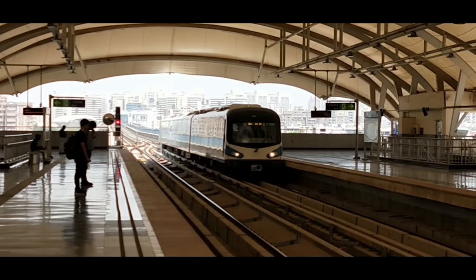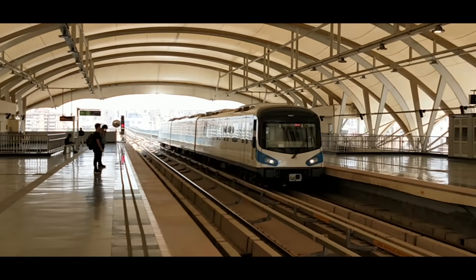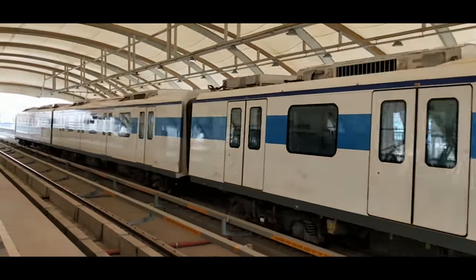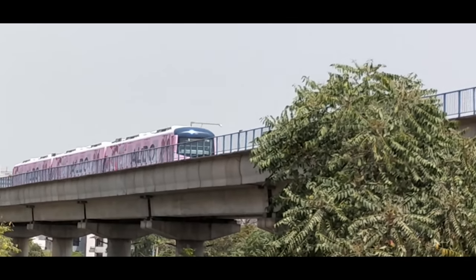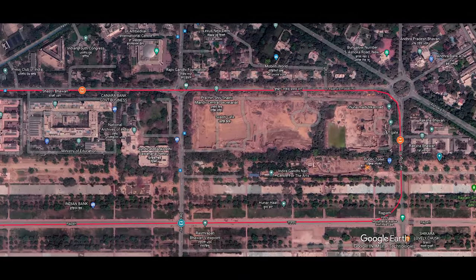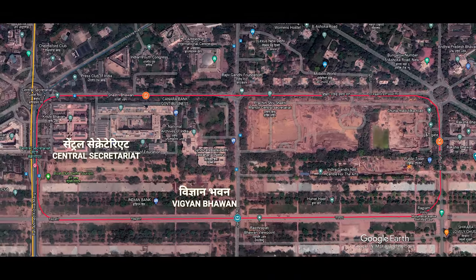Small three-car trains are expected to roll through the tunnels, which may carry 20,000 passengers every hour during peak office time. These trains will take a little over 10 minutes to cover the three-kilometer loop. The tunnel is expected to follow the alignment of Dr. Rajendra Prasad Road and the Rajpath, with stations near Vigyan Bhavan, Shastri Bhavan, and Raksha Bhavan.